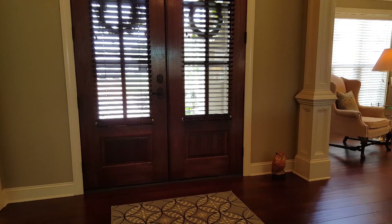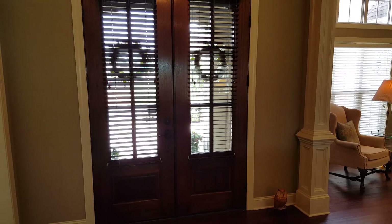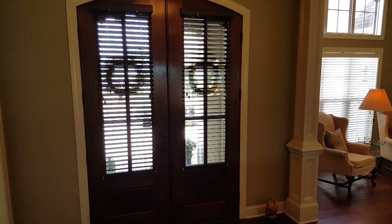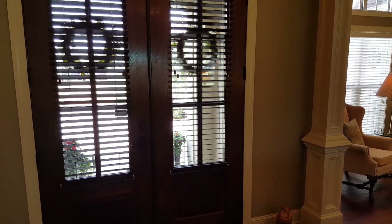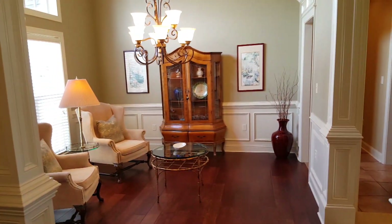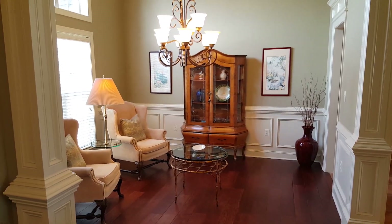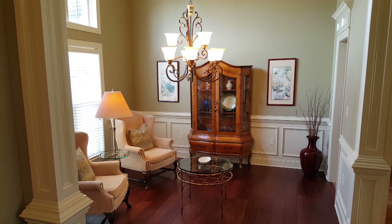As you step in the front doors, of course you've got hardwood and carpet in the dining room and living room area. I just want to give you a shot of those beautiful doors there. And I'm going to turn right around here and see the dining room. Beautiful woodwork in this home. Lots of windows, lots of light, a lot of space.